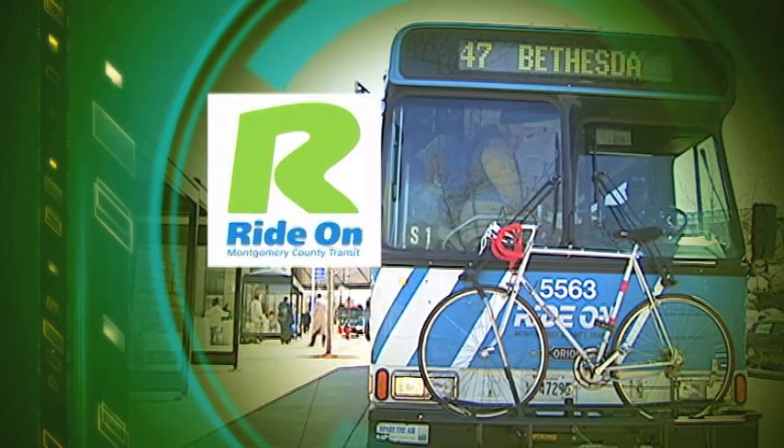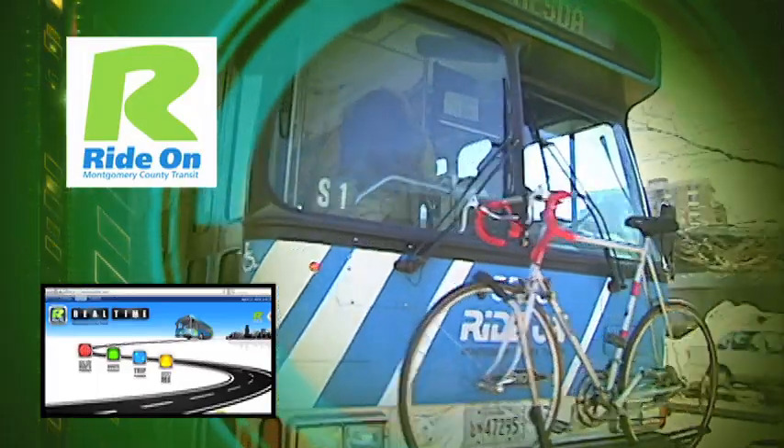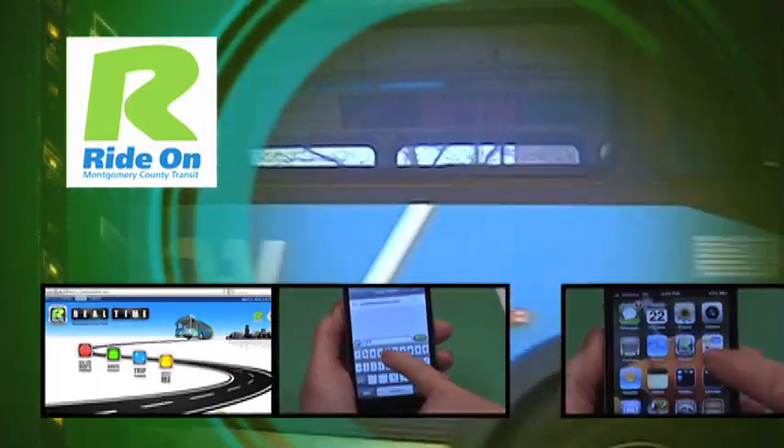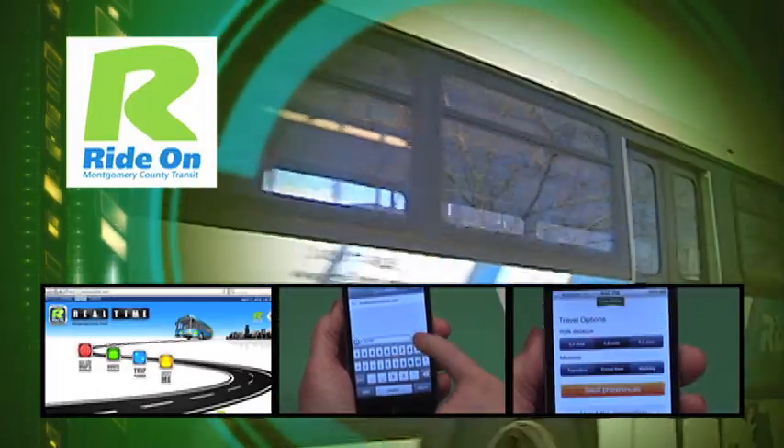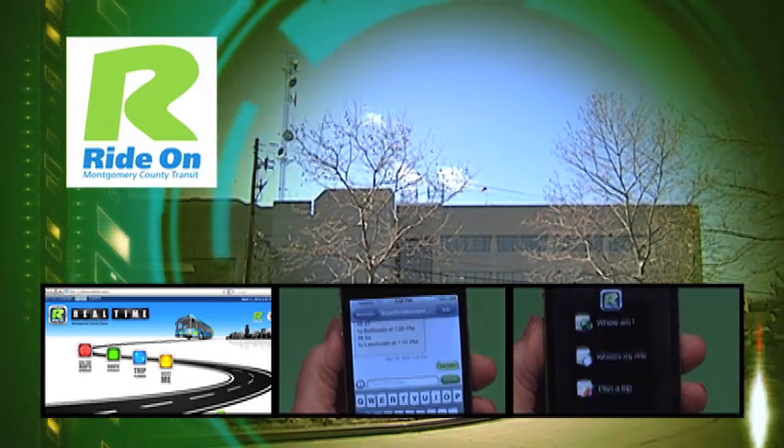Ride On Real Time gives passengers real-time information on bus arrivals using a smartphone, the county's website, texting, or mobile apps. Want to know when the next bus is arriving at your bus stop? The information's just a click away with Ride On Real Time.